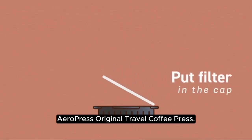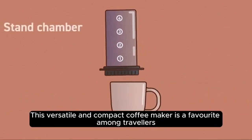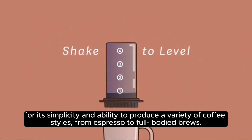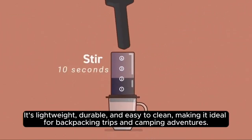Aeropress, or the original travel coffee press. This versatile and compact coffee maker is a favorite among travelers for its simplicity and ability to produce a variety of coffee styles, from espresso to full-bodied brews. It's lightweight, durable, and easy to clean.